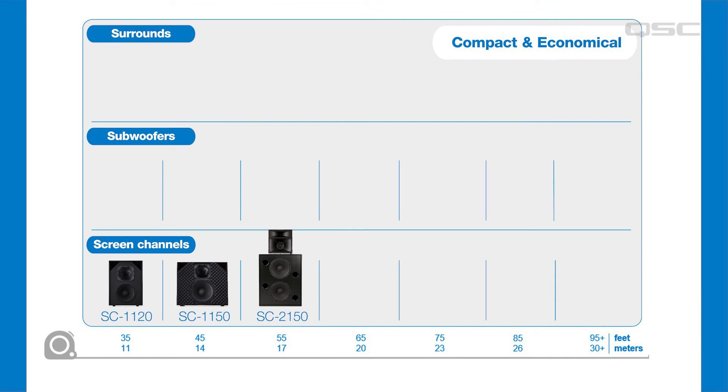Three models of screen channels are featured here. The SC1120 and SC1150 have a depth of just under 12 inches, perfect for small rooms where space behind the screen is limited. The slightly larger SC2150 is recommended for rooms up to about 60 feet or 18 meters in length.